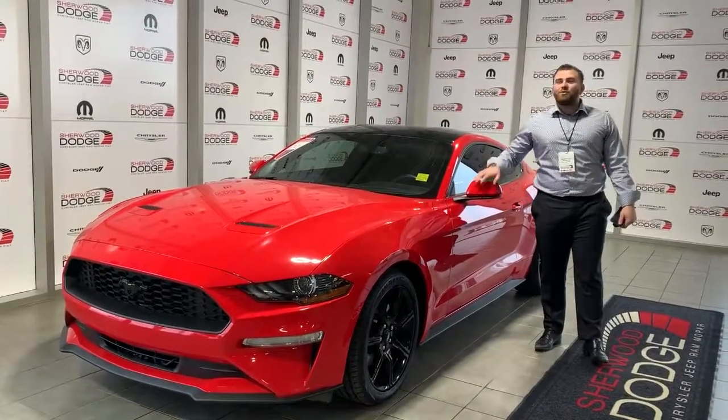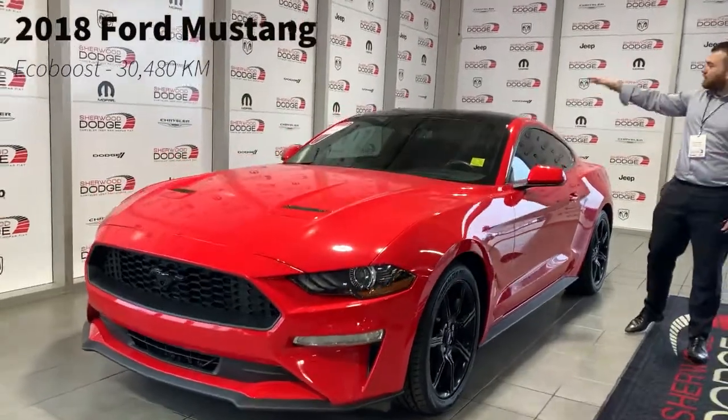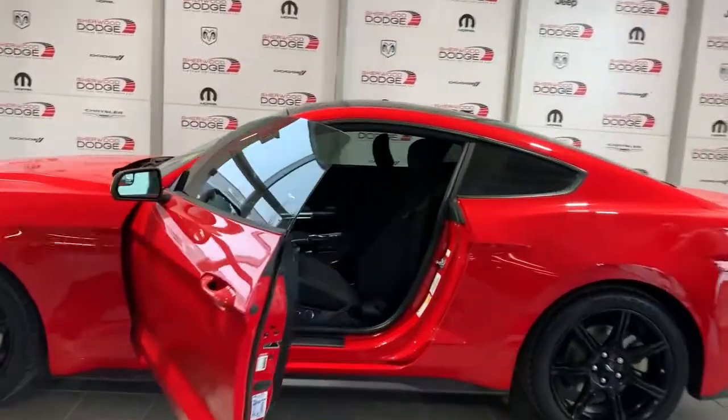Hey guys, you're welcome to your Dodge Fresh Arrival. We've got a 2018 Ford Mustang — it has the black wheels and black roof on it. It's got the 2.3-liter EcoBoost. I'm going to have a look inside. It's only got 30,000 kilometers on it.